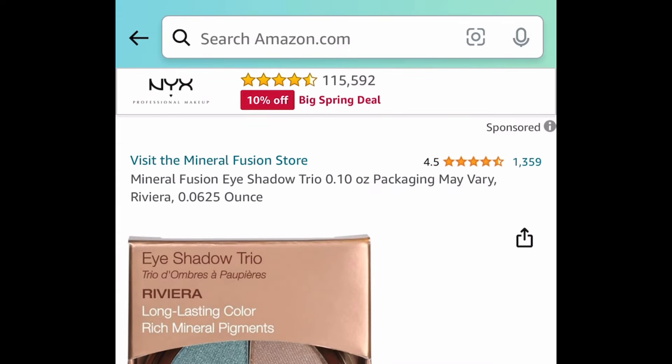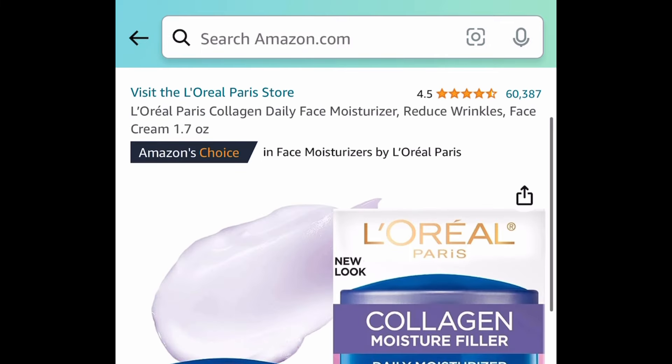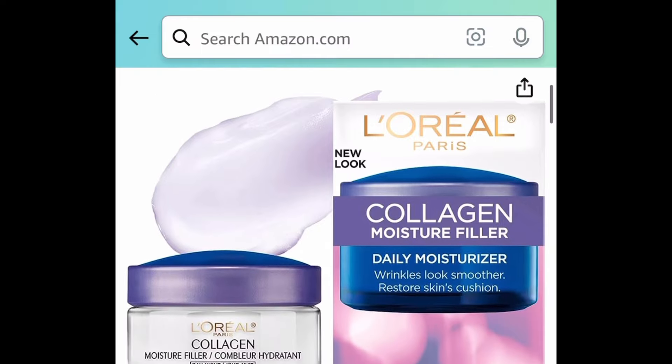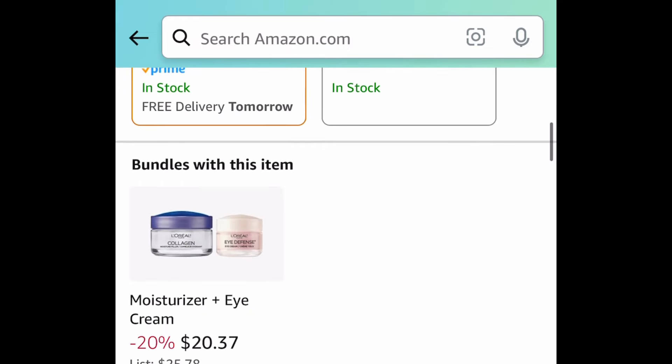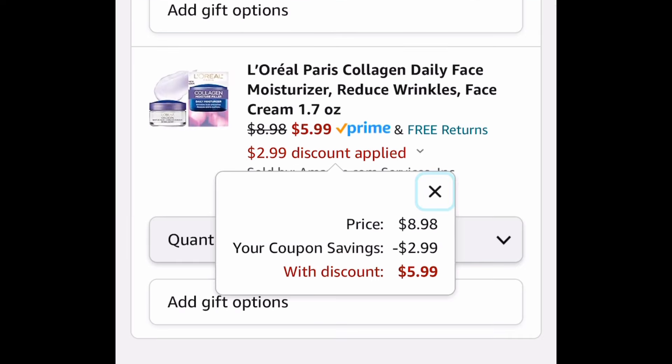Next we have the Mineral Fusion Eyeshadow Trio Palette for $3.39. Here we have the L'Oreal Paris Collagen Daily Face Moisturizer. This is a price drop — clip that coupon you see right there and we're going to pay only $5.99 after that coupon.